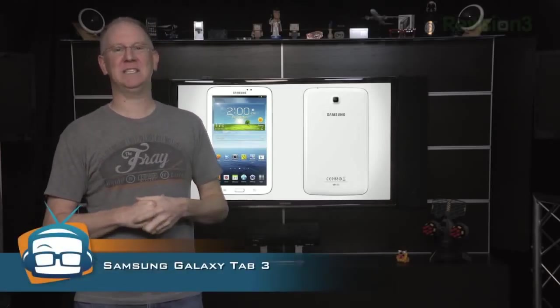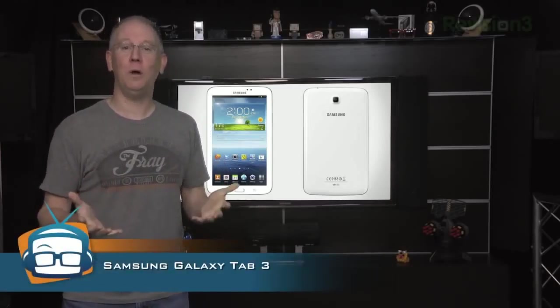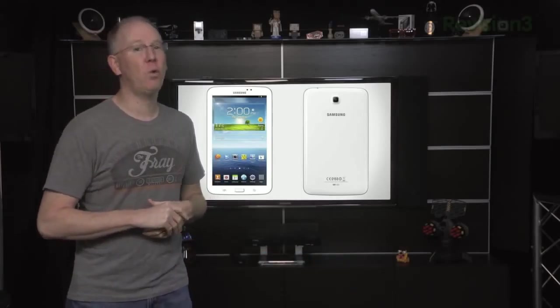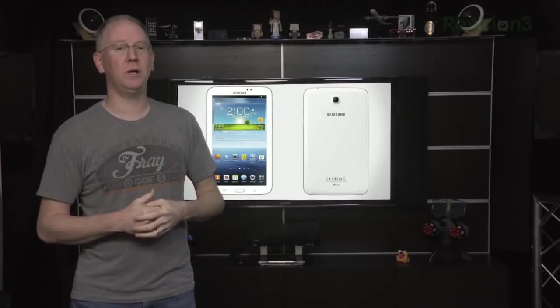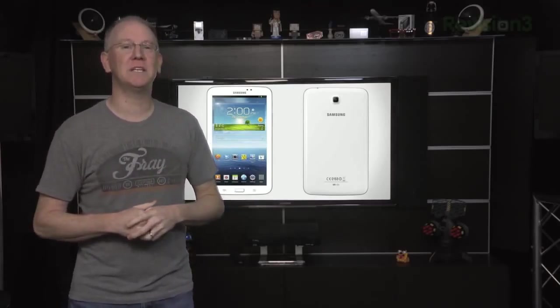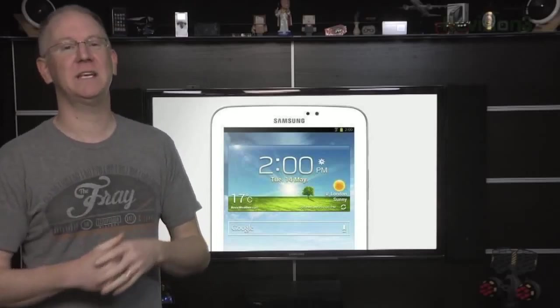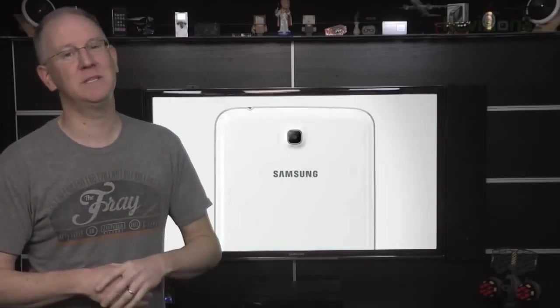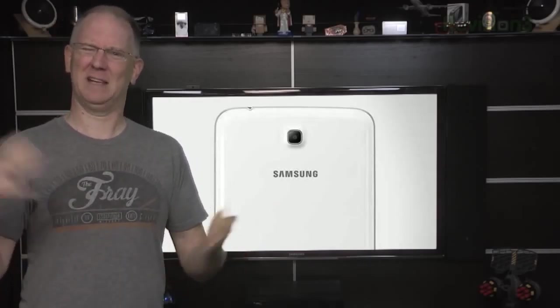This big boy will feature a 7-inch display powered by a 1.2 GHz dual-core processor running Jellybean 4.1. Internal storage: 8 or 16 GB, plus expandable memory up to 64 GB. The front-facing camera is 1.3 megapixels, while the rear-facing camera comes in at 3. That's a little weak if you ask me.